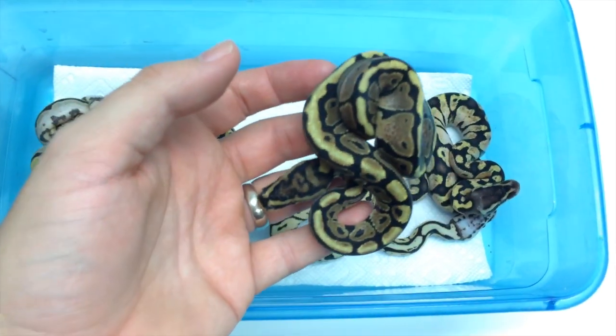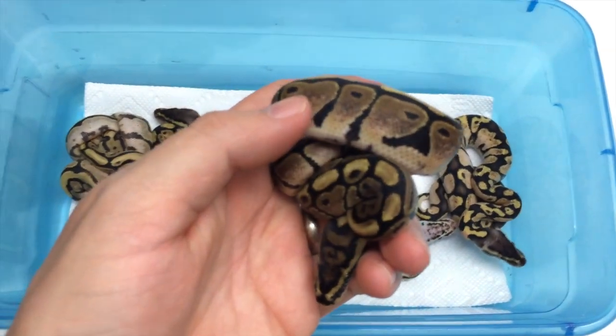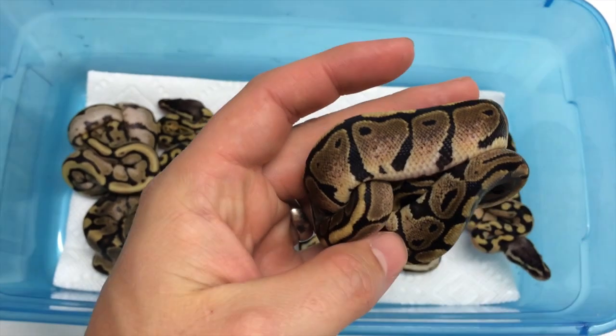Here we have a spotnose calico, low white — you can see the white spots in there. This will look pretty good as an adult when it comes in, but this is definitely a low expression animal.